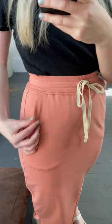Something else that I love is that it has these little raw seams throughout the whole skirt, which is super cute. It does have a tiny little slit on the side, but not too bad.